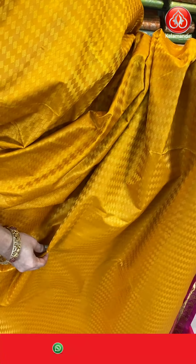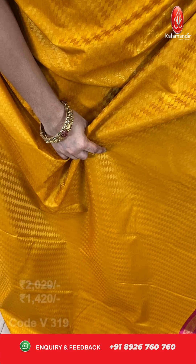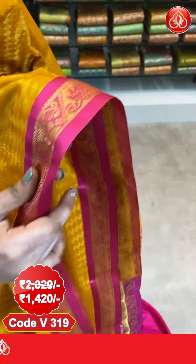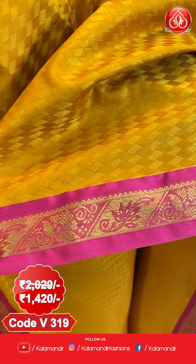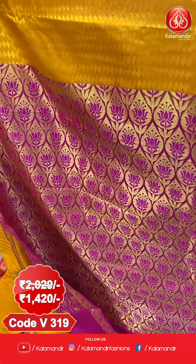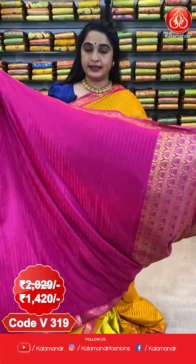Next, here we go with one more lovely saree which is in mustard and pink colour combination, looking very traditional, ladies. All over the body comes up with self embossed design. The border is contrast with florals. Coming to the pallu, the pallu is contrast with intricate brocade. This saree is paired with a contrast embossed design blouse with border.